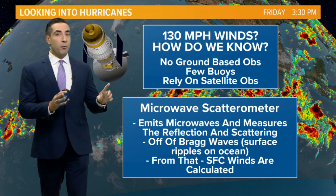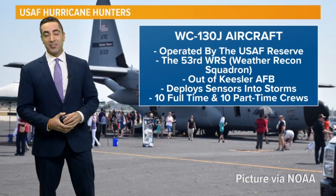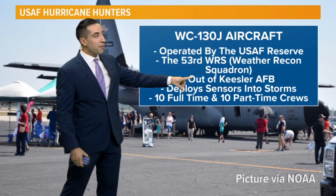But this isn't the only weapon in our arsenal to determine the wind speeds. We have aircraft, and I'm sure you've heard of the hurricane hunters. It's operated by the U.S. Air Force Reserve — the 53rd Weather Recon Squadron, out of Keesler Air Force Base.